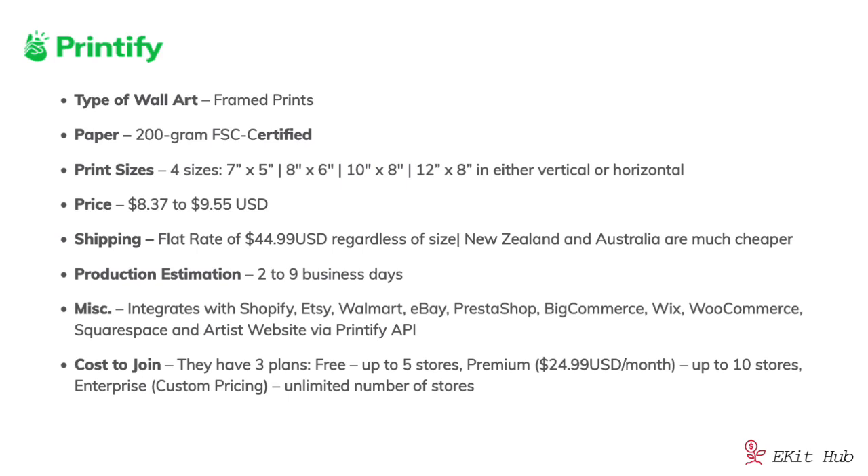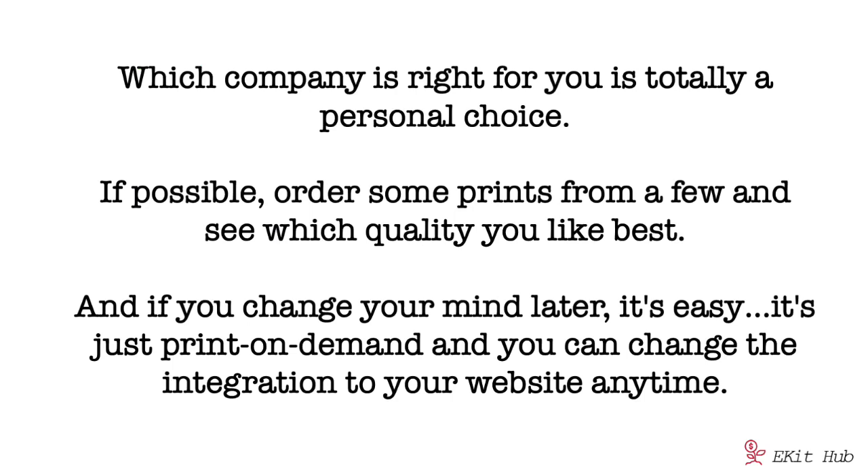Which company is right for you is totally a personal choice. If possible, order some prints from a few of them and see which quality you like best. And if you change your mind later, it's easy — it's just print-on-demand, and you can change the integration to your website or selling platform any time.